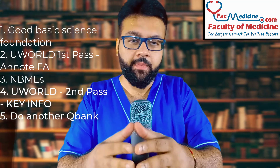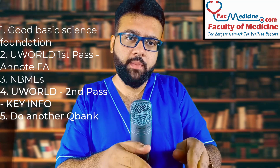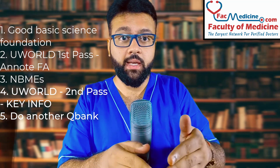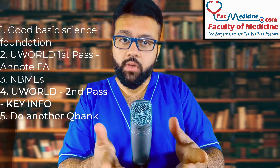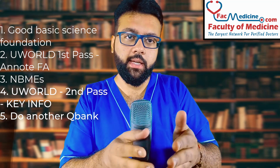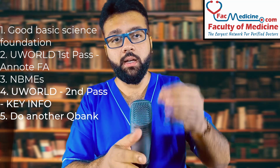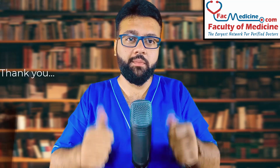To summarize: get a good core basic foundation, then start solving UWorld — not just First Aid. Once done with your first pass, start giving NBMEs, one per week. NBME 18 and 21 were predictive for me, as were UWorld Self-Assessments 1 and 2. When done with UWorld, switch to another question bank — USMLE RX, MBOS, or Kaplan — and do as many questions as possible. Finally, the day before the exam, chill, relax, and slay the dragon. Let me know if you have any queries — thank you and all the best!